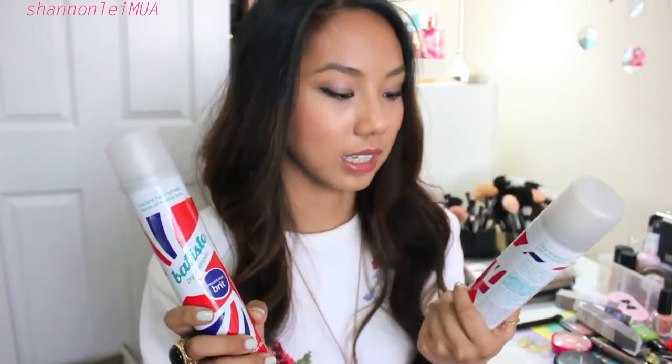Currently I'm using the Cheeky Cherry fragrance — these work so amazingly. I thought I used up more than two; I probably threw away the other can, but I've used at least three of these already.